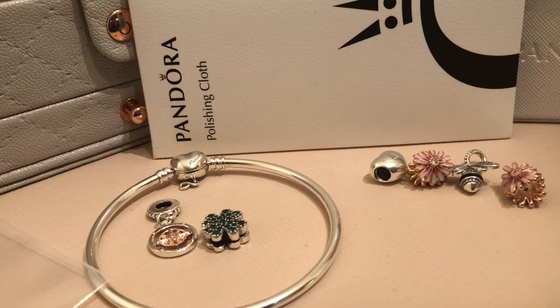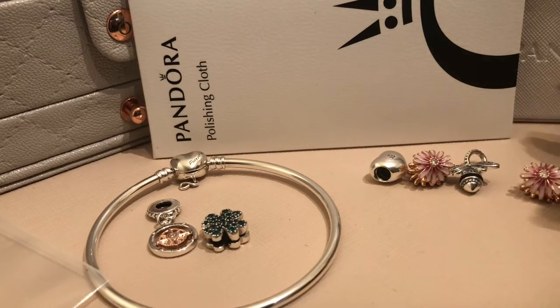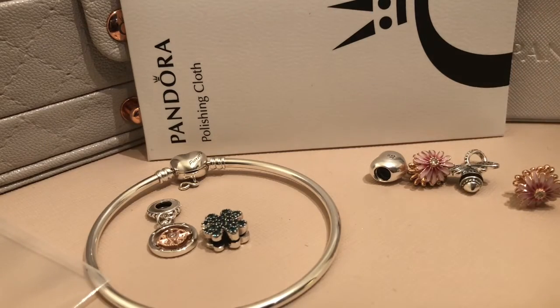I'm going to try to get in touch somehow with Pandora because I really wanted another bracelet and didn't want another charm. We'll see, and I'll let you guys know what happens with that. Thank you for watching — if you enjoyed this video please give me a thumbs up, and if you're not subscribed please subscribe.